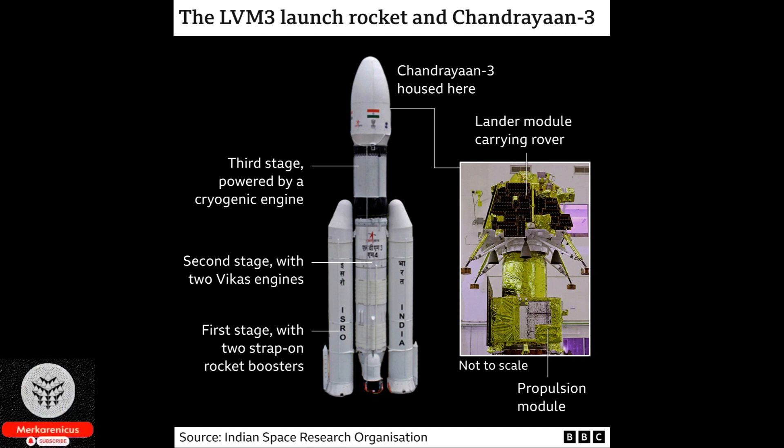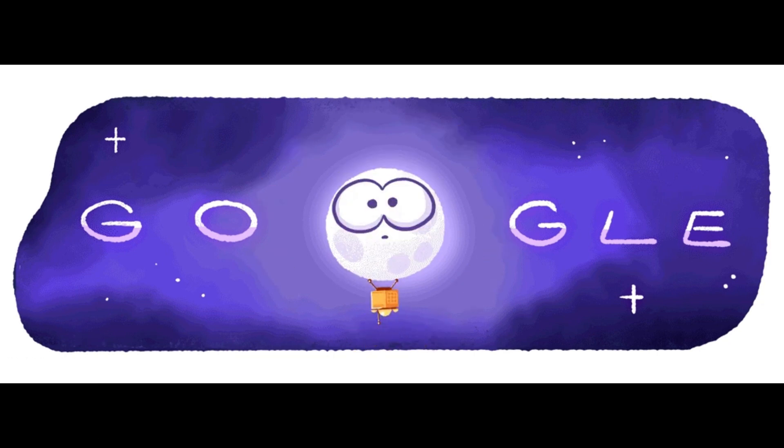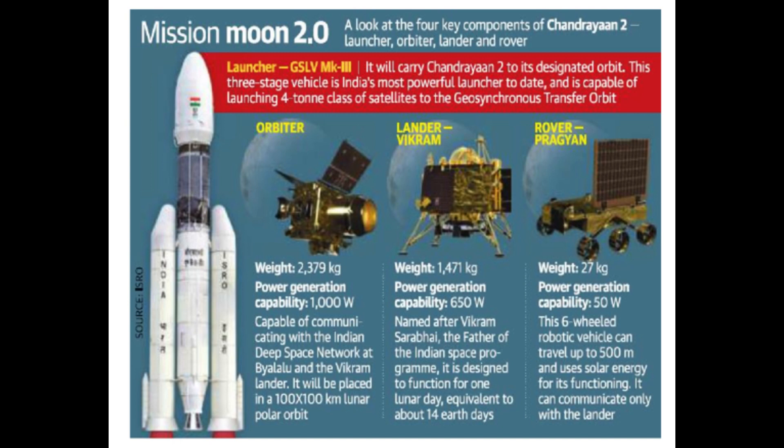Li stated that this circumstance offers an organic testing terrain for investigating the procedures involved in the creation of lunar surface water. As the Moon moves beyond the magnetotail, the surface is subjected to the constant assault of solar wind. On the other hand, within the magnetotail, solar wind protons are scarce, which implies that the likelihood of water formation is anticipated to decline to near zero levels.